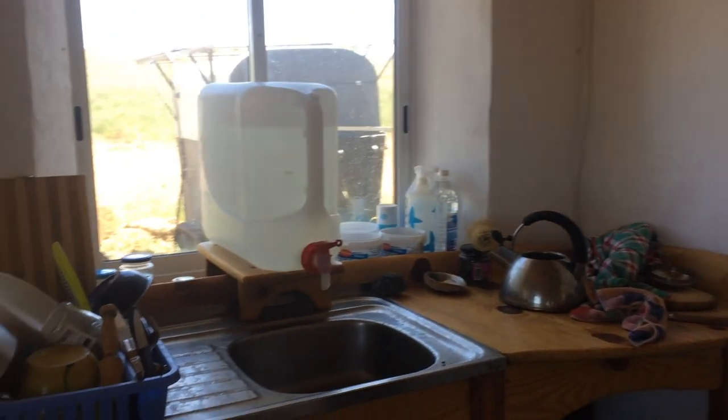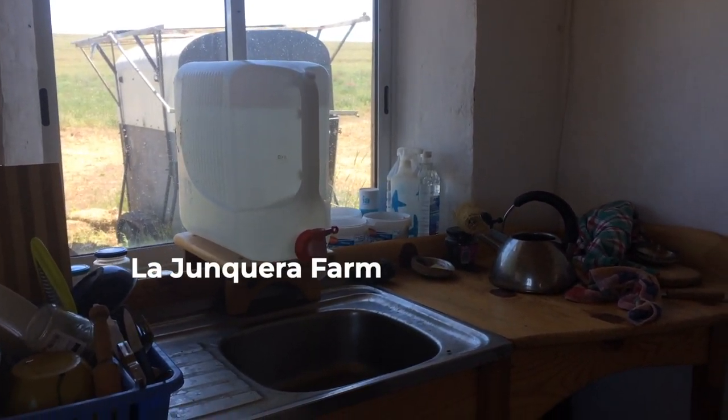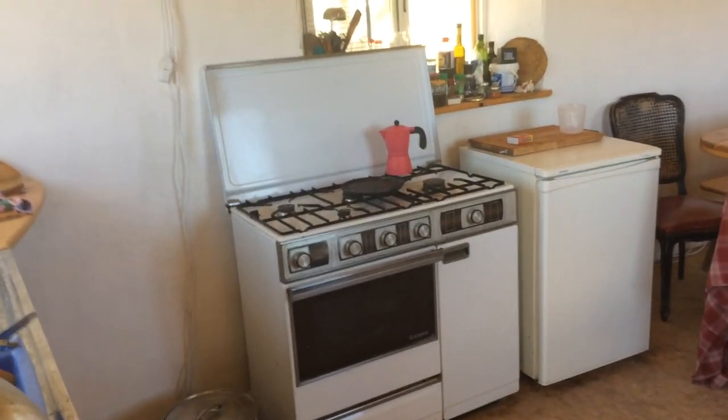We don't have running water, so all the water we have for drinking comes from the farm, four or five kilometers away. And some of the washing water we can get from the ponds.